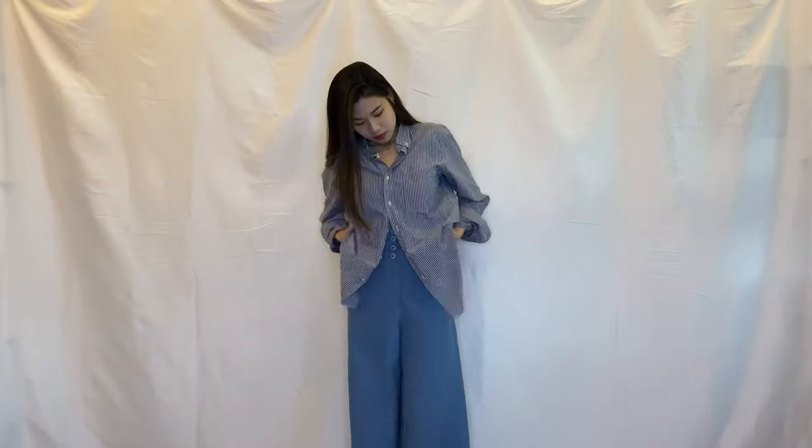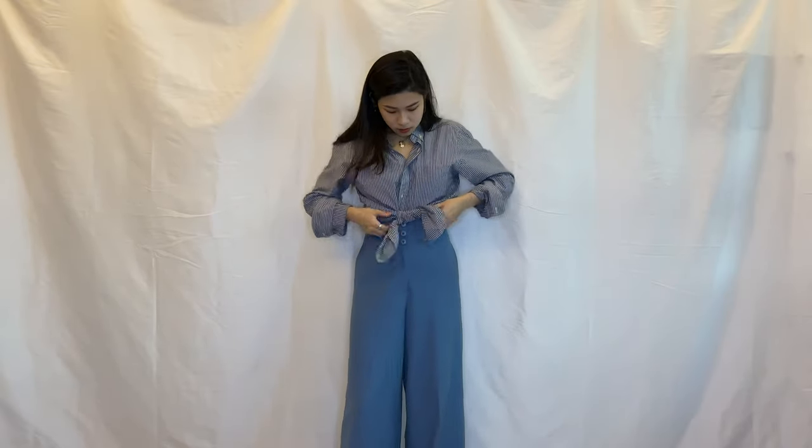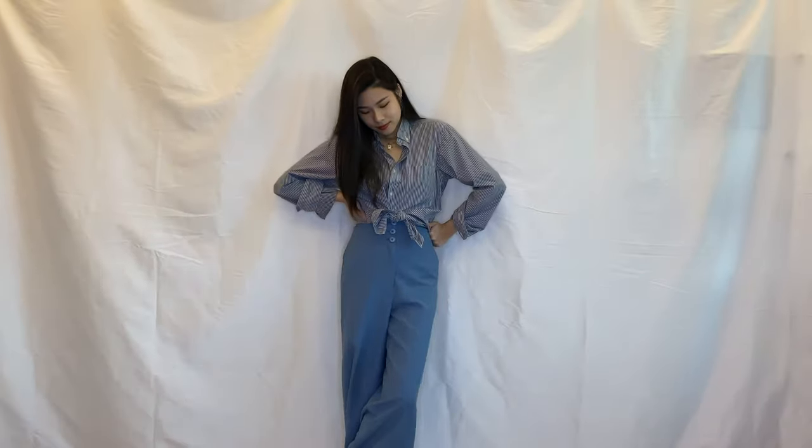I like to wear a shirt in two ways with these trousers. The first way is to button up only the top three buttons so that you can show some skin to create a sexy vibe. The second is to tie the bottom to the waist area to create a cropped feeling. This style creates a classic and casual look — I can see myself wearing this to hang out with friends or going on a vacation.